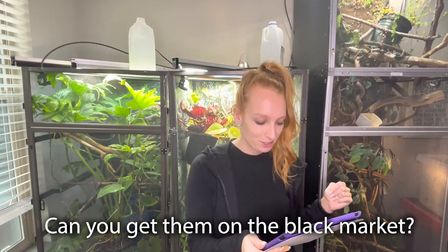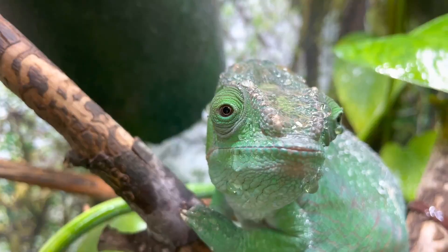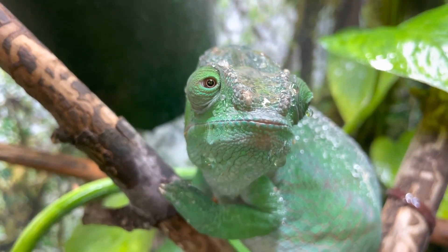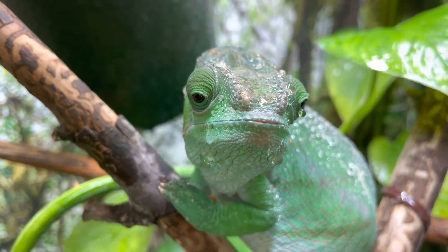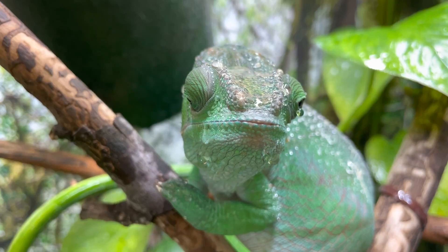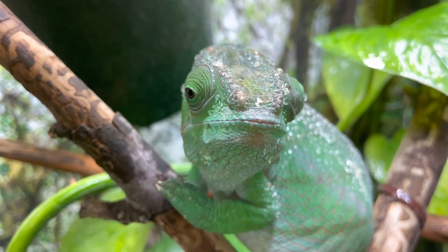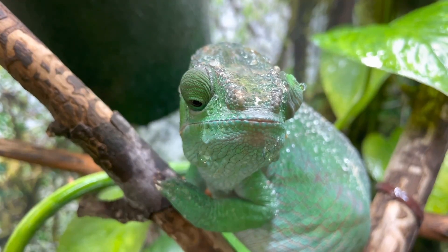Can you get them on the black market or smuggle them into Florida? Dubia roaches are illegal in the state of Florida as well as in Canada. If they're not available to you because of that, there are definitely different roach species you can check out — red runners are a popular one. There are ones that are legal in Florida and Canada that are still good for your chameleon.